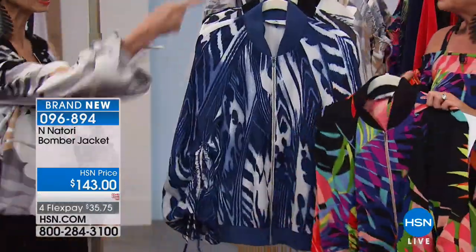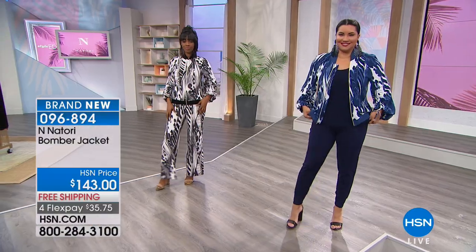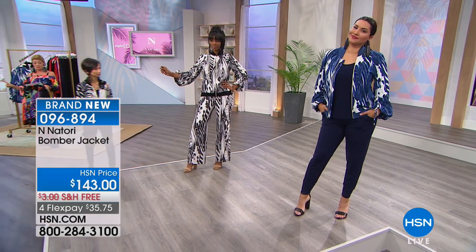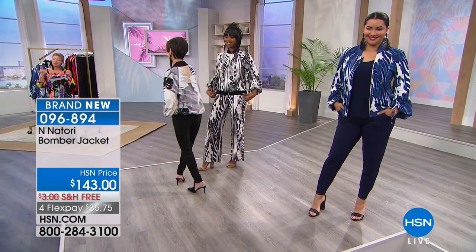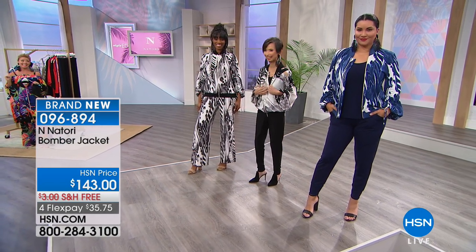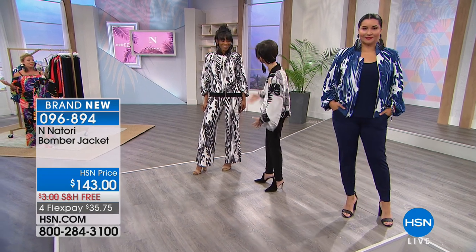And one of your top sellers in the couture collection — yes, when you did the zipper. But not at $143, that's for sure. You can go online and see the original one under the Natori name. It looks great on you, just beautiful.